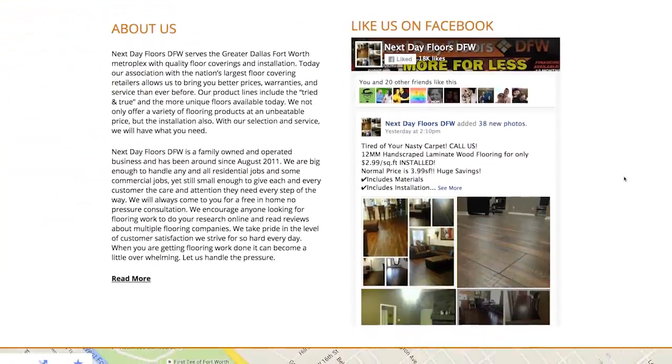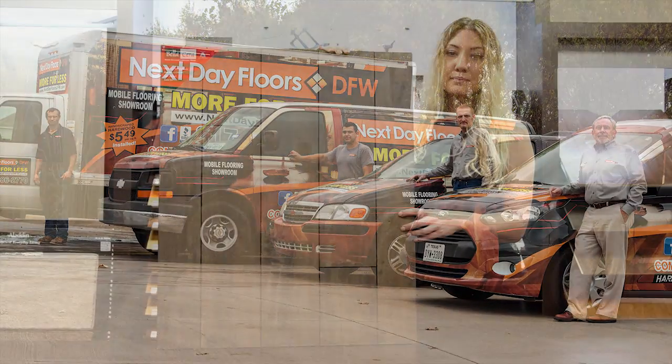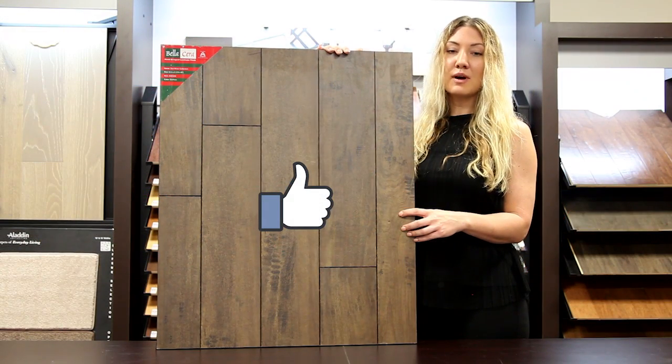There you can browse our entire collection and even schedule a free visit to your home via our mobile showroom. And be sure to like us on Facebook. Thanks for watching.